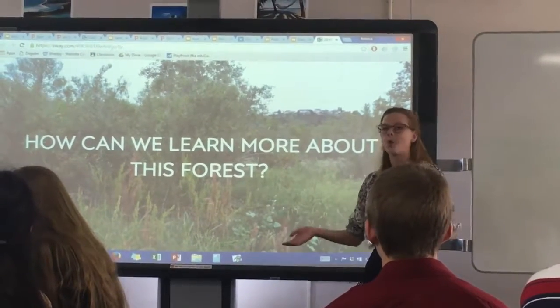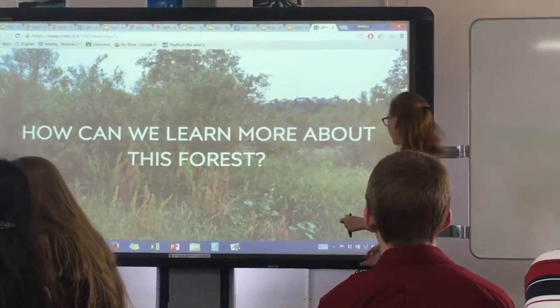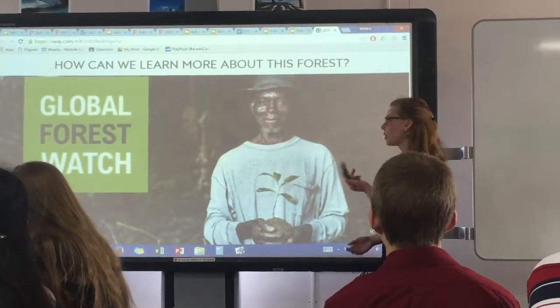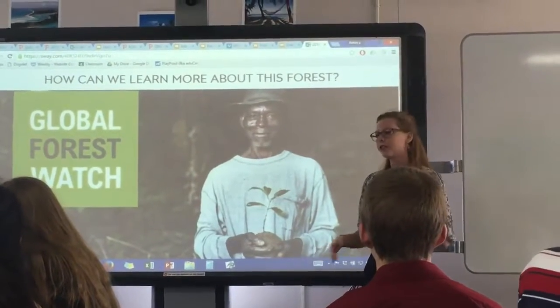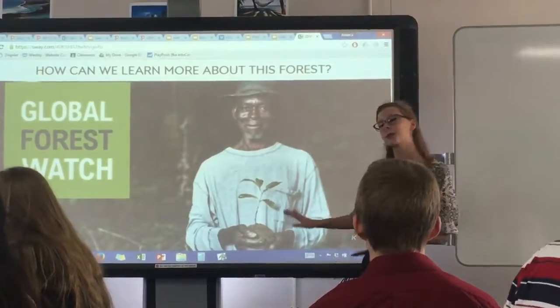We have lots of other ways we can learn about the forest, other than just looking and examining with our own eyes. One great resource that we learned a lot about through Global Forest Link is Global Forest Watch. It's a great resource that has data from crowdsourcing and from scientists, and you can learn a lot about a natural area. I'll show you some data from them later.